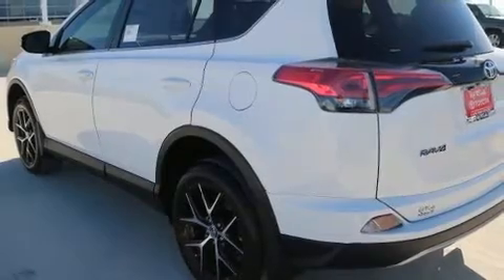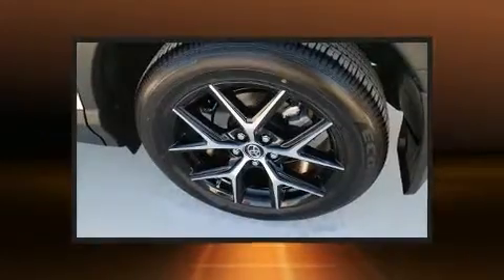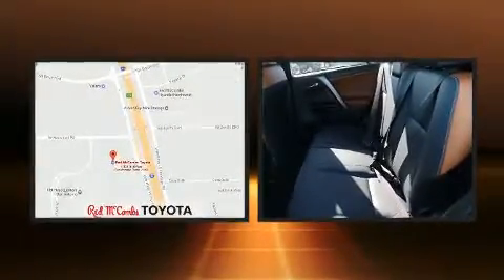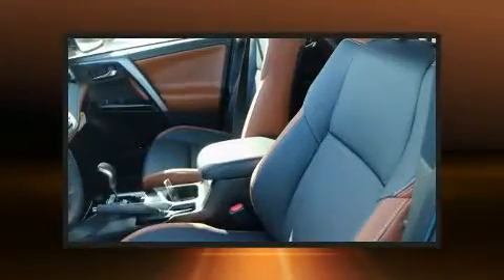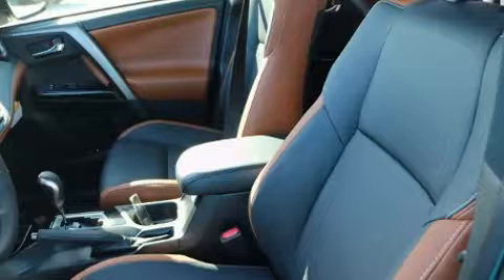Toyota also prioritized safety and security by including dual front-impact airbags with occupant-sensing airbag, front-side impact airbags, traction control, brake assist, a panic alarm, and four-wheel disc brakes with ABS.